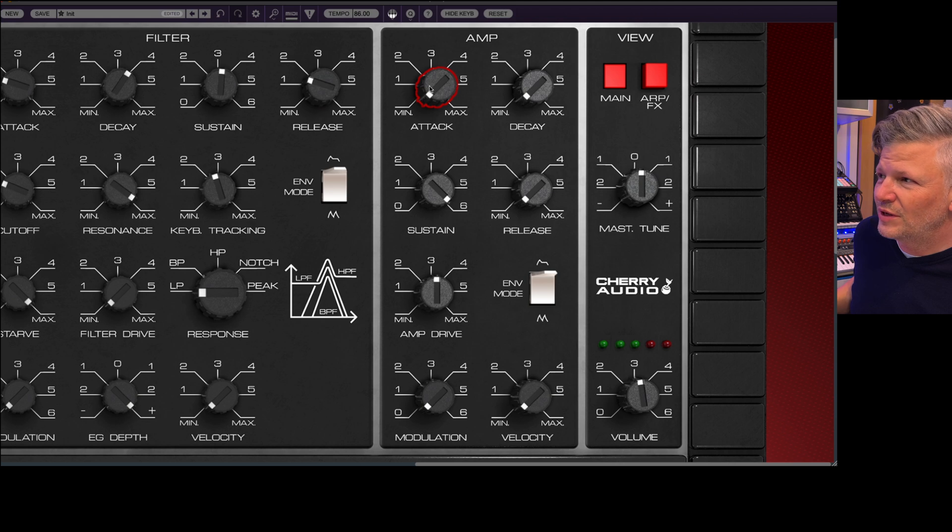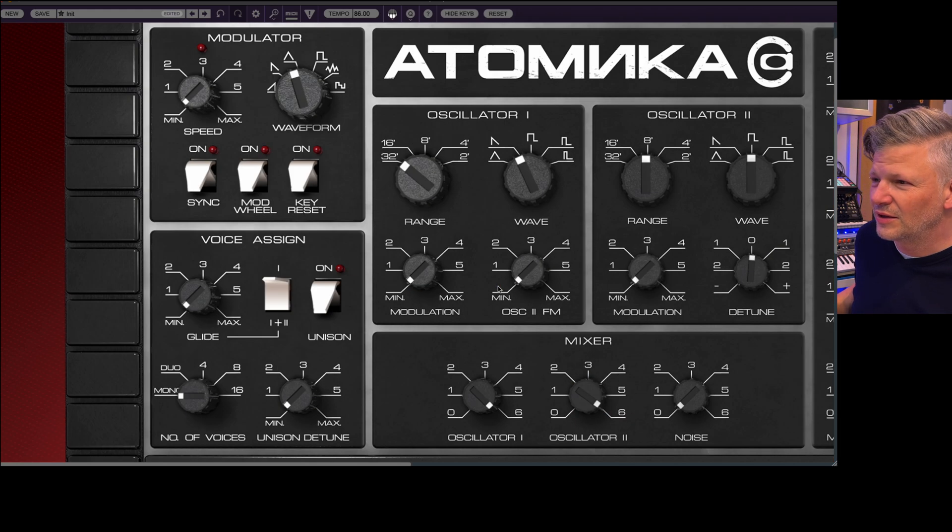You have the amplifier — simple attack, decay, sustain, release, what we expect. There's an amplifier drive. Different mode again — same as before — single or looped. Modulation: LFO and velocity. So you can change the volume with velocity. Everything that we expect. On the other side you have voice assign and the glide — you decide how much you want it to glide.